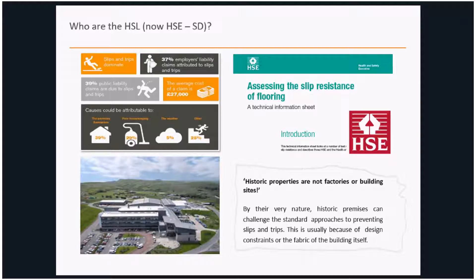The average cost of a claim is something approaching £20,000-plus, and when we delve deeper, many of those claims are distributed across a number of causative factors — they could relate to the premises, to cleaning, to the integrity of steps or stairs, or be attributable to the weather.